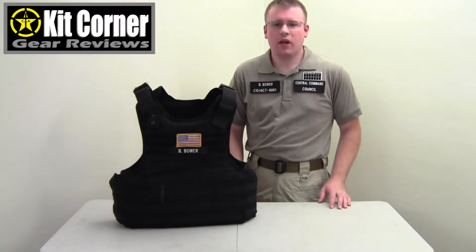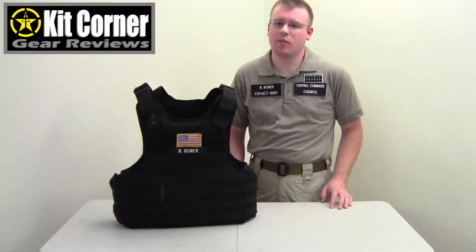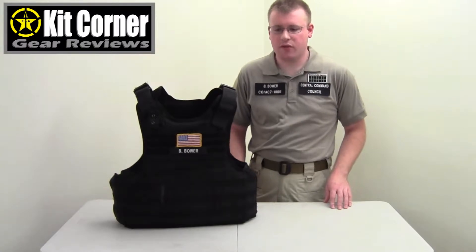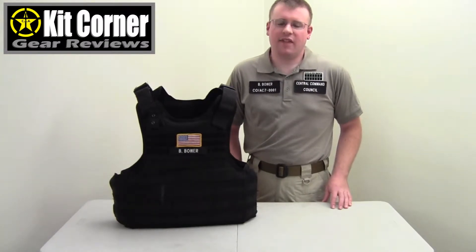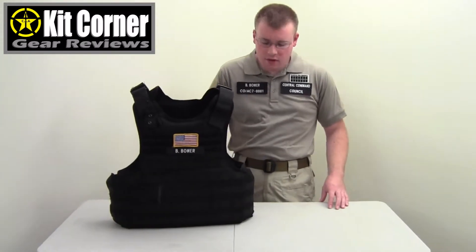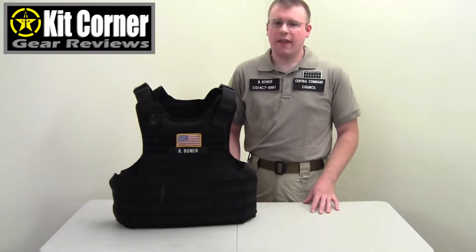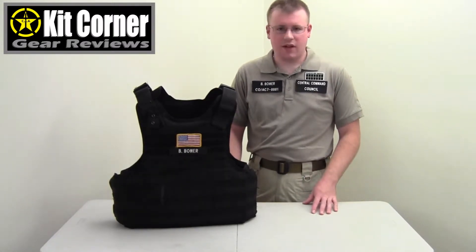Hello and welcome to this episode of Kit Corner. When it comes to body armor and personal protection, there are lots of different options on the market. You've got soft armor, which comes in currently three different levels: Level 1, Level 2, Level 3. The newest level is Level 3A, which is the highest level you can get in soft armor. And then there is hard armor, which is like steel or ceramic plates. Soft armor is currently the favorite for law enforcement and security agencies because it's a lot more comfortable than hard armor, the carriers are less bulky, and it's less hot to wear.